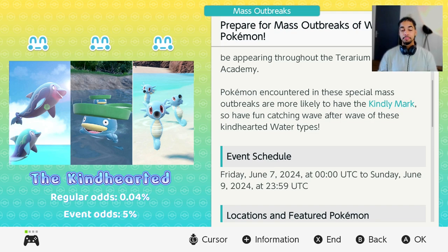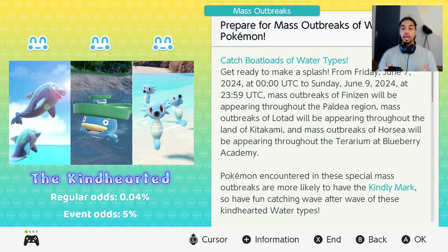Looking at the event details, it's starting on Friday, June 7th — which is in about two days, as today is Wednesday, June 5th — and it ends on June 9th. It is very important that if you would like to continue playing this event outside of the ending date, all you have to do is make sure that you are disconnected from the internet after the event runs out. If you connect to the internet, your game will automatically update and you will lose the event. As long as you're not connected, you will have this event running perpetually.